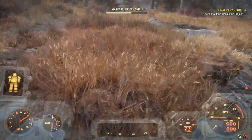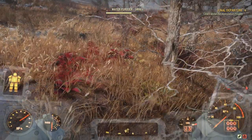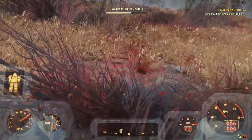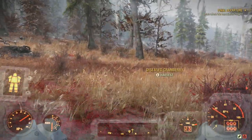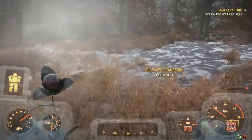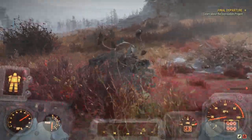I happened to run into that deposit and then checked the map — sure enough, he had it marked. He's definitely captured a lot of these deposits. Sometimes you just have to look around a little bit since you might be off by a couple hundred feet.